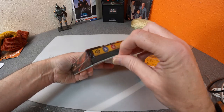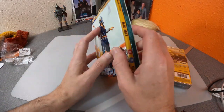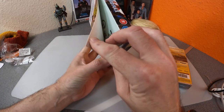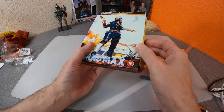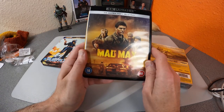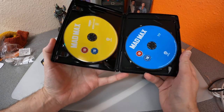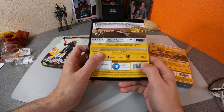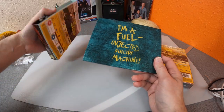The Mad Max slipcase is very nice — glossy, heavy card stock. The back is glued on, which is a bit annoying. You get the 4K disc, and I'm not so sure about the artwork they're using for the discs — it's not the greatest Mel Gibson artwork. The standard Blu-ray and 4K look the same on the back as on the slip case paper.